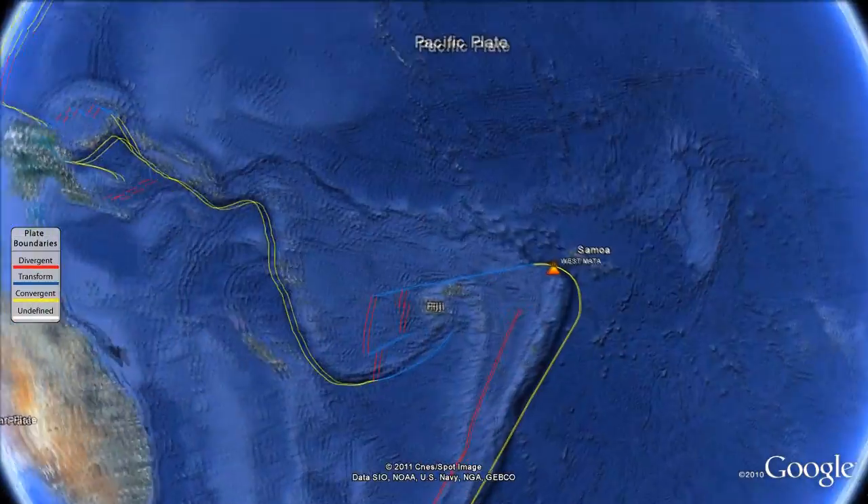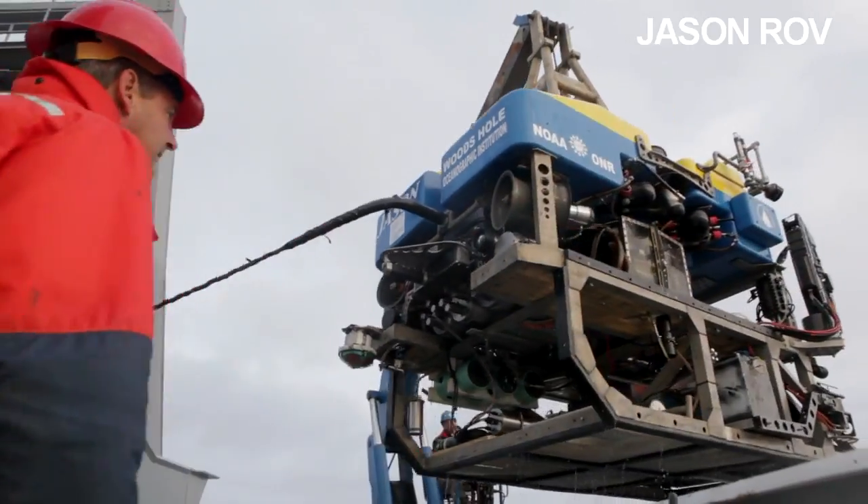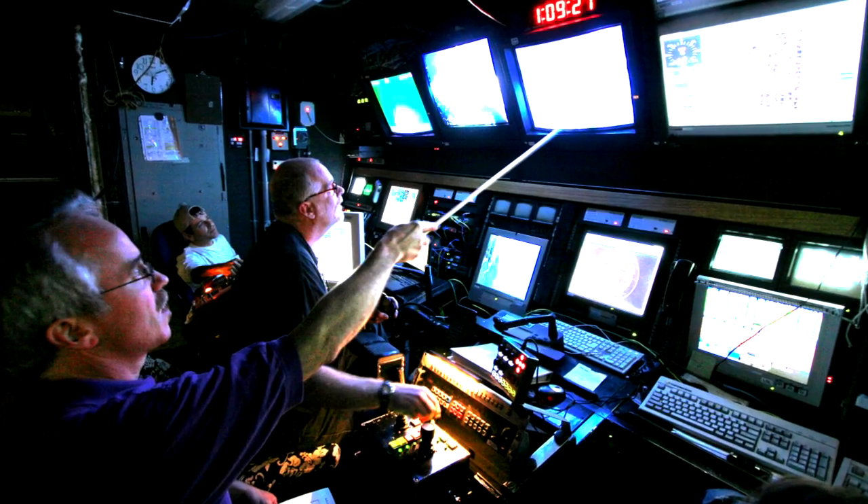Scientists went back to West Mata in 2009 to try and capture an eruption on camera using the remotely operated vehicle Jason. What Joe and his colleagues saw was beyond their wildest expectations.